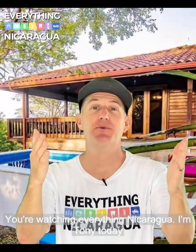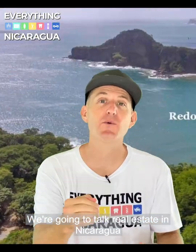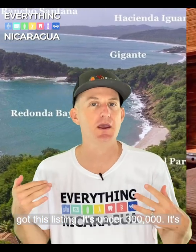You're watching Everything Nicaragua. I'm Tony. Today we're going to talk real estate in Nicaragua. There is a great company called Horizon — they've got this listing, it's under $300,000.